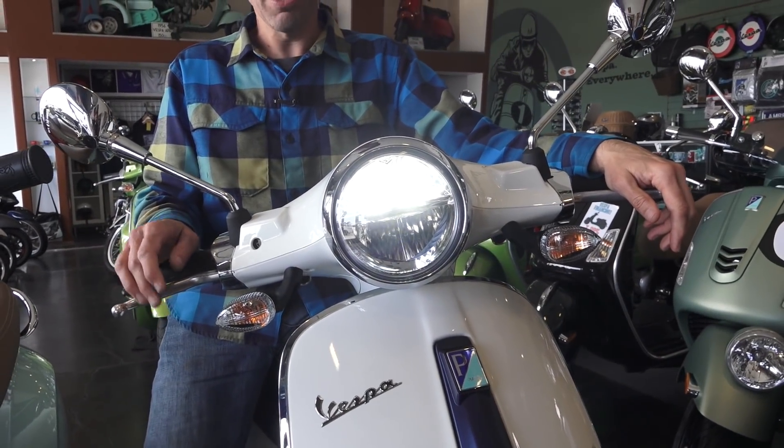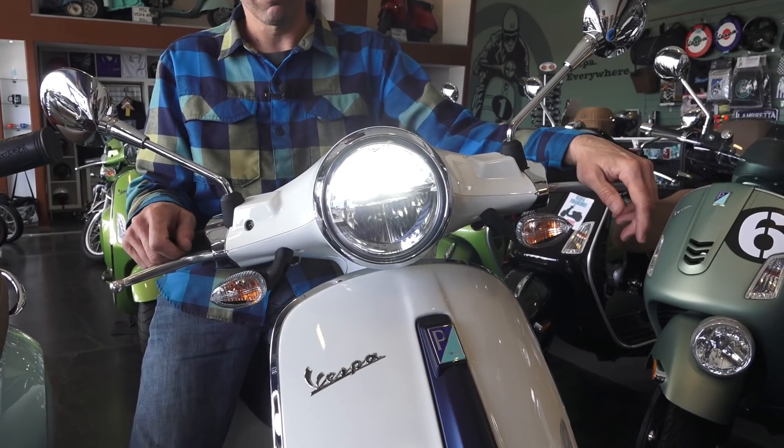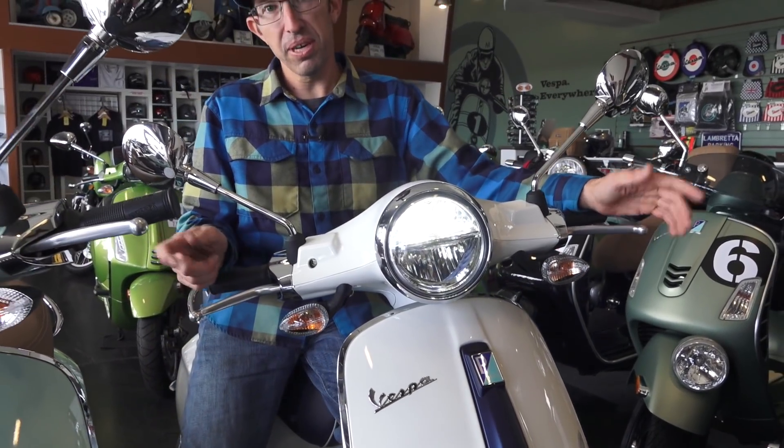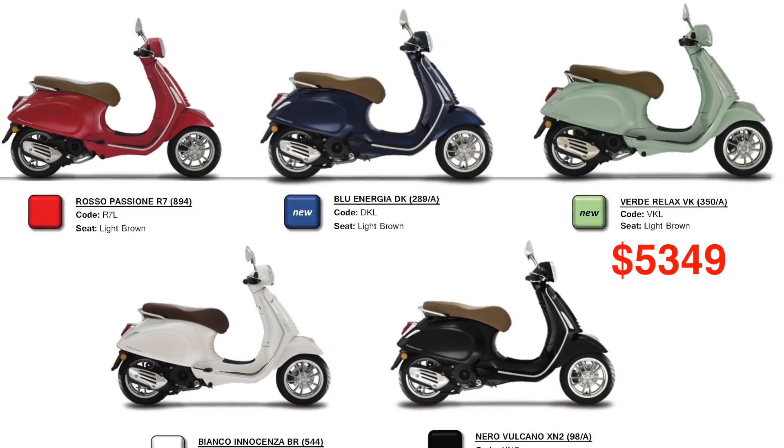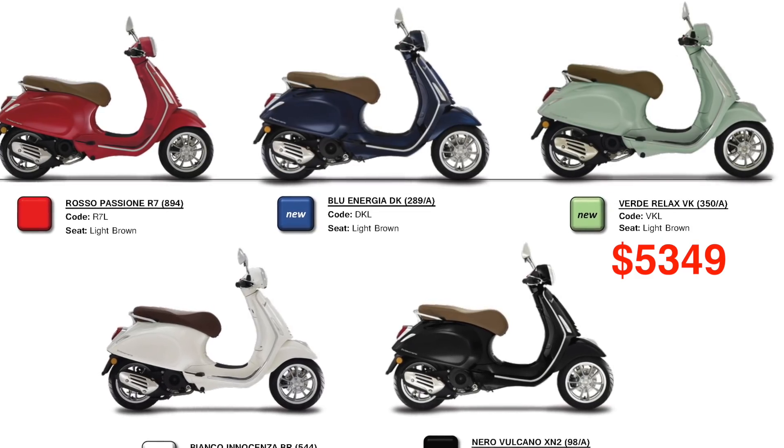The other thing that's changed — surprise — is the price is going up a little bit. Plus they got some new colors, and that's the exciting part. The Primavera comes in three different flavors. You have the standard Primavera which comes in dragon red — which they've had for several years — white, and black.